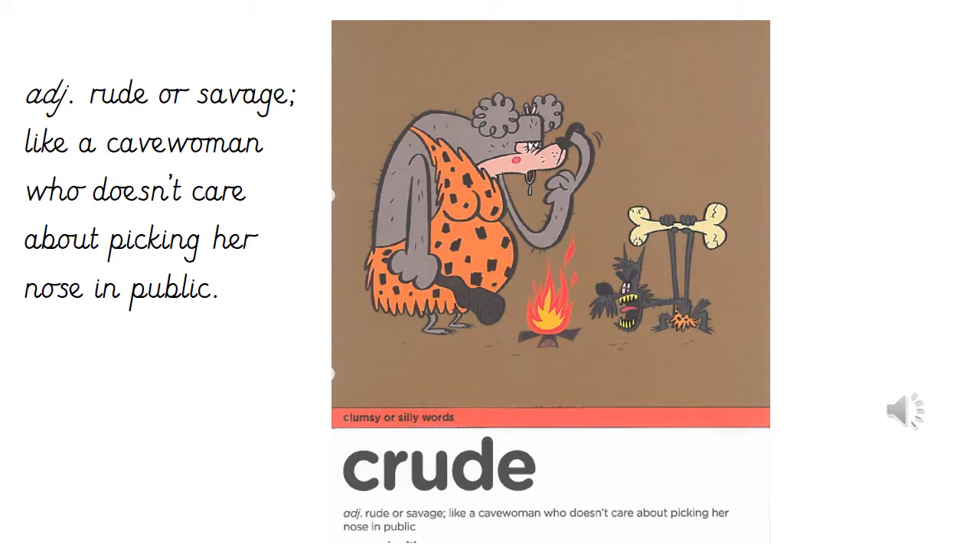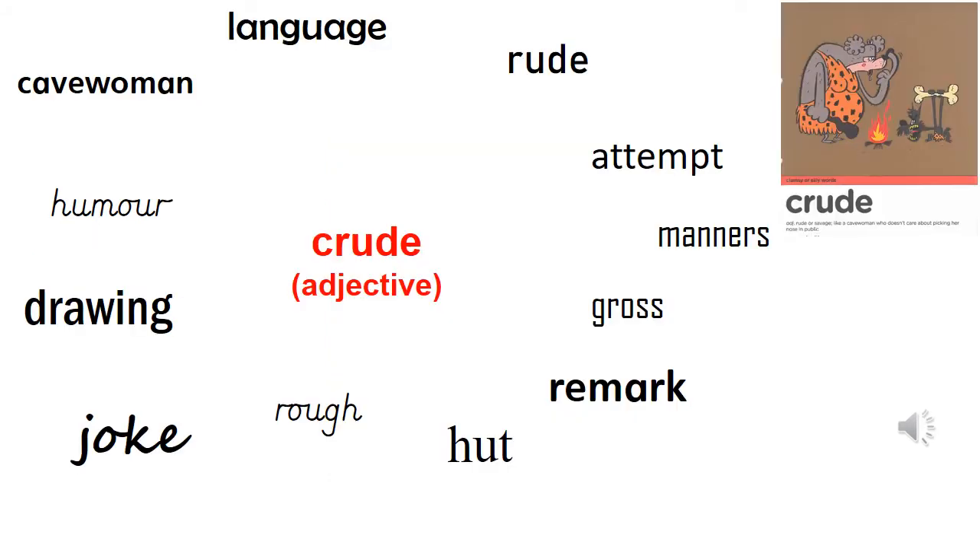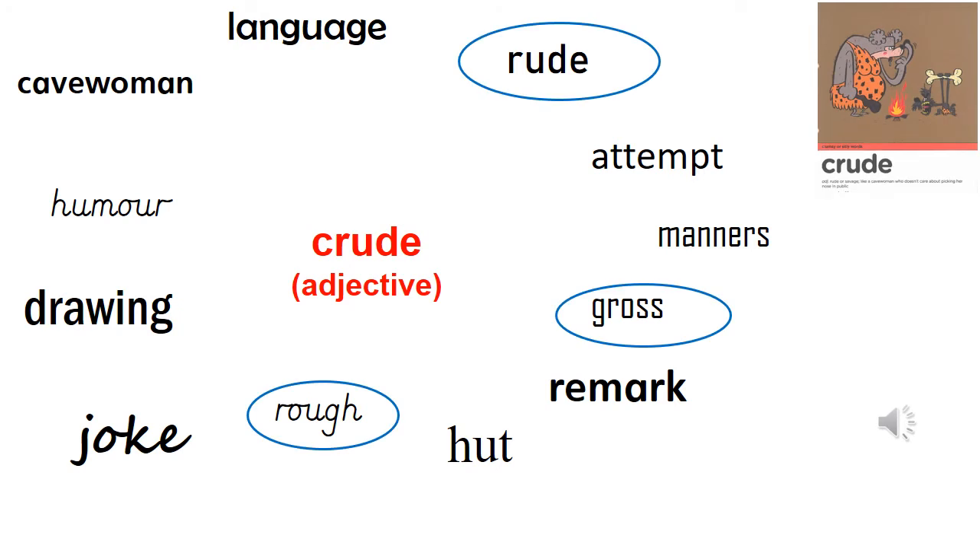I'd like you to practice this word by pyramid writing it. Pause while you practice and press play when you're ready. Next, I'd like you to find the synonyms for the word crude — adjectives with the same or a similar meaning. Remember to look back at the definition to help you. Did you manage to find them? Our synonyms for crude were rough, gross and rude.